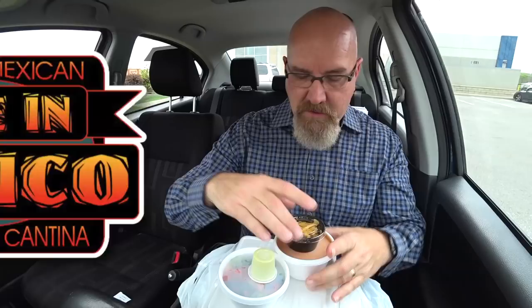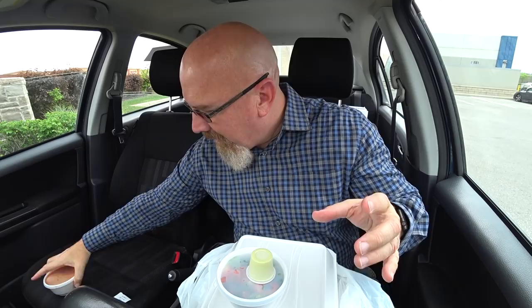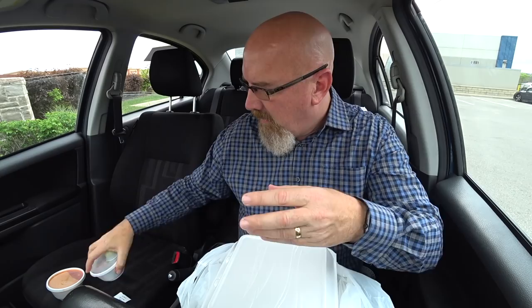We got tortilla soup — you had to put the tortillas in there, we'll do that first. Maybe eat the salad first. There's like a house guacamole kind of salad dressing, I believe she said. She gave me all the cutlery that I needed and lots of napkins.